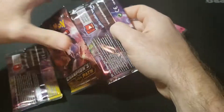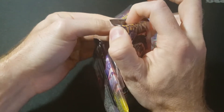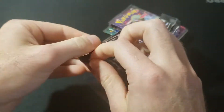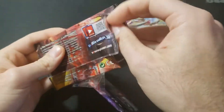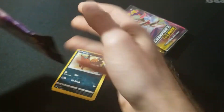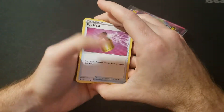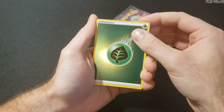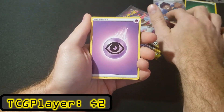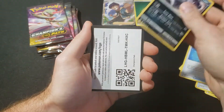We're just gonna pop these open because I don't really want to deal with the tape. Let's just get into it. Alright, let's do one massive pack right here. Potion, a nice little holo energy, and Hop - not a bad first pack. Set those up here. Great Ball, Malamar, code card.